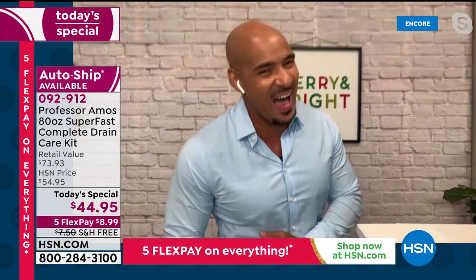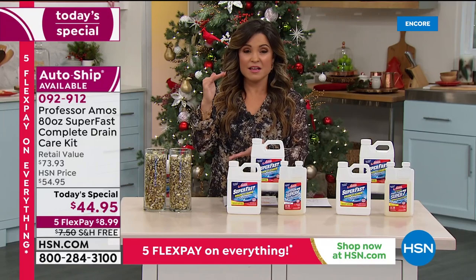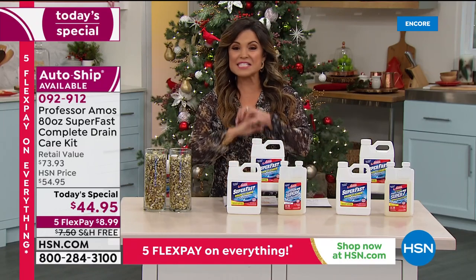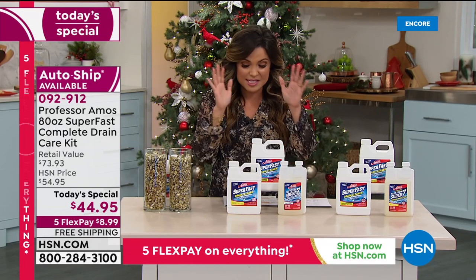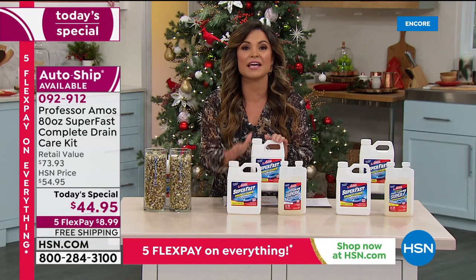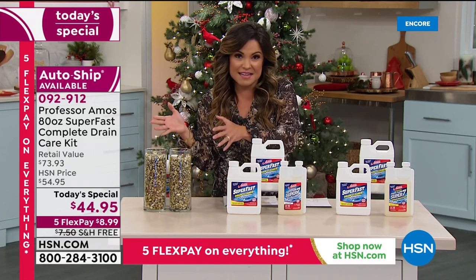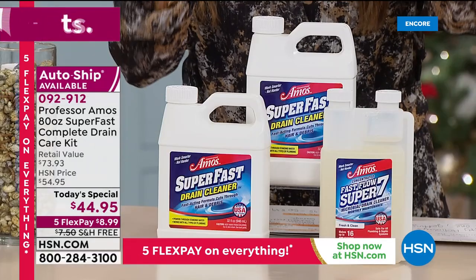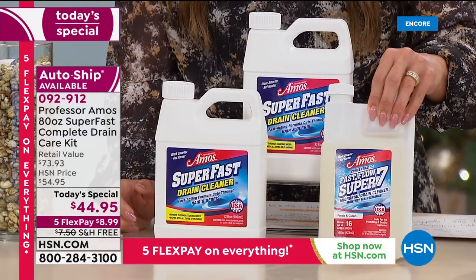Super Fast works without fumes, without the smell, and at far less cost. Think about one bottle from the store — they tell you to pour the entire bottle down the drain and it's not doing half of what Super Fast can do for you. Read the reviews. This is a beloved product in the Professor Amos lineup, and you're receiving it included in your kit — you are buying one and receiving three products.